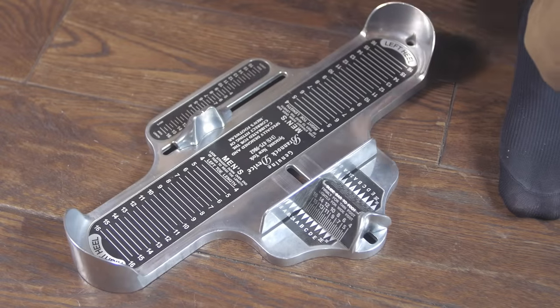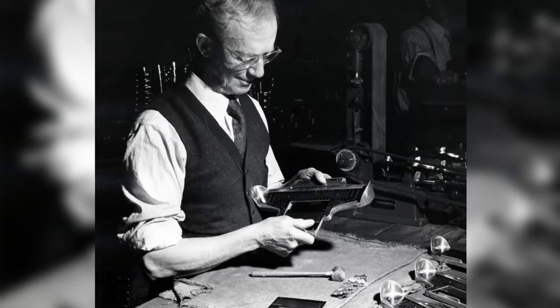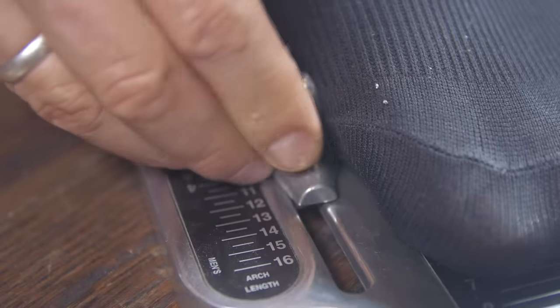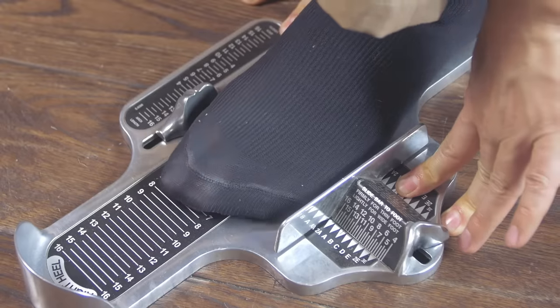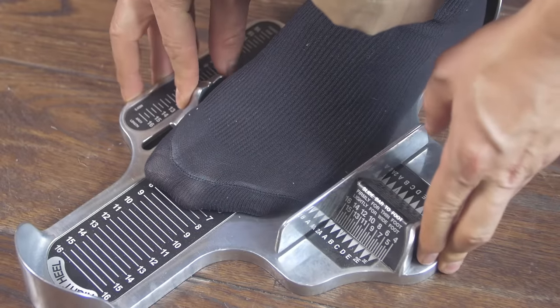A great place to start is with the Brannock device. Designed in 1927, this device tells you what shoe size you need by measuring the length of your foot from heel to toe, the length of your arch, and the width of your foot. Place the heel of your foot against the back of the device and look straight down over your longest toe to see the measurement. This number marks the total length of your foot.